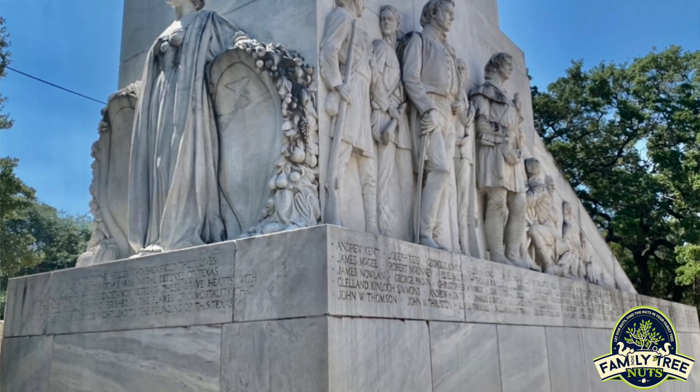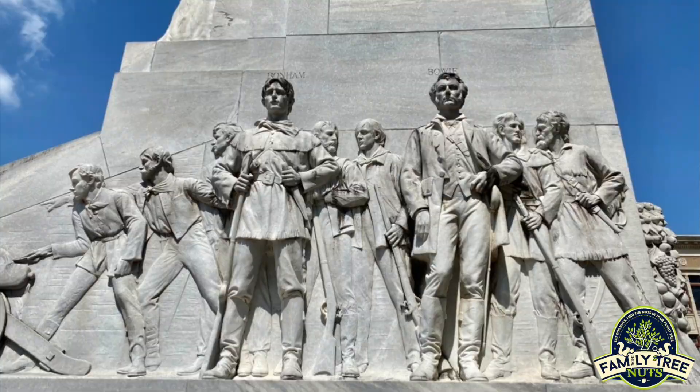You see the monument that's back here — it's got all the names of the 189 men that fell here at the Alamo. Those men fought against 2,500 of Santa Ana's troops. I'm not going to give you the whole story of the Alamo; it's something most people know and something you can look up.